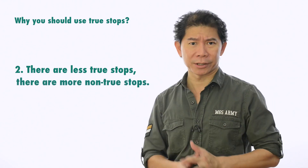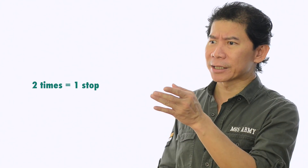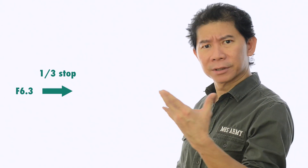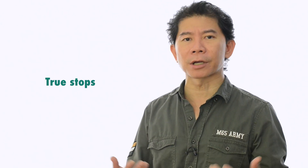That brings us to point number two: there are fewer true stops and more non-true stops. If you remember true stops, you don't need to remember non-true stops. Human eyes can only perceive differences in brightness of two times or more — that's one stop. One-third of a stop, from F6.3 to F7.1, is pretty much unperceivable. That's why professional photographers always move by one full stop, two stops up or down. It's easier.